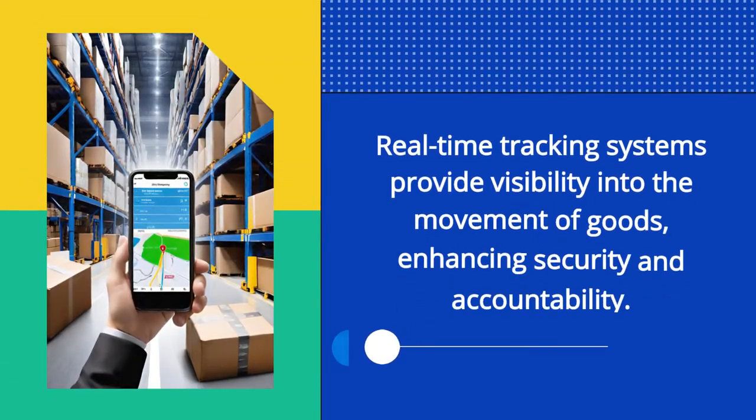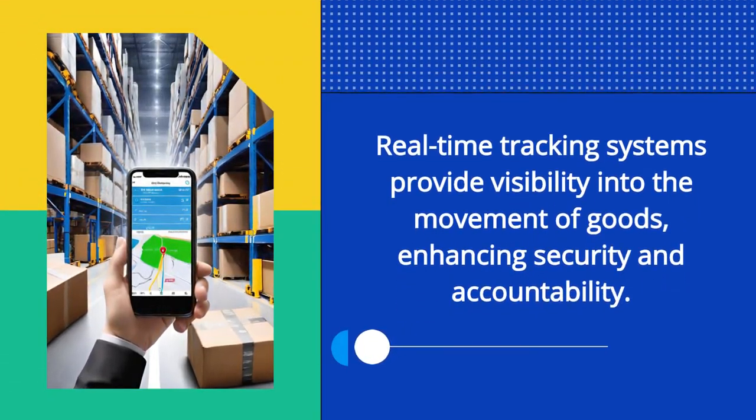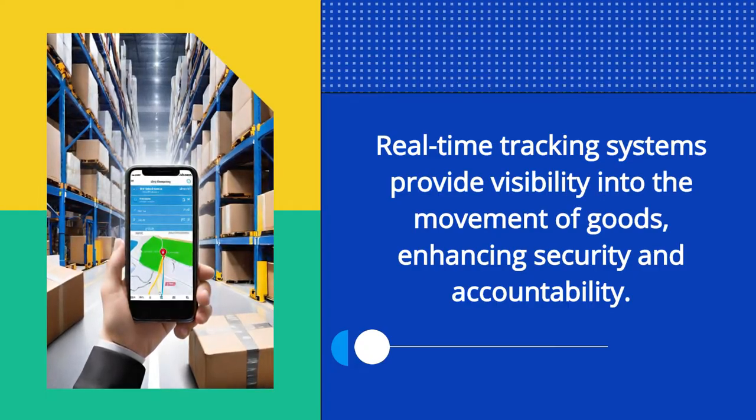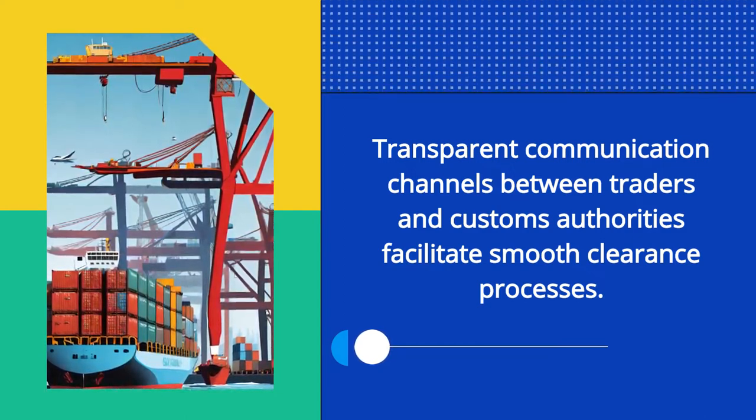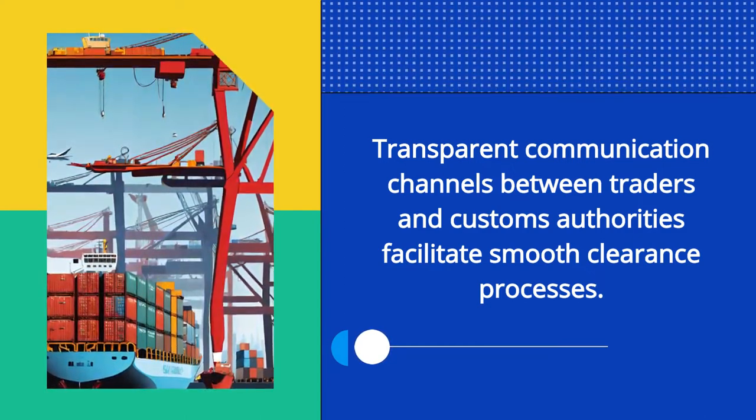Real-time tracking systems provide visibility into the movement of goods, enhancing security and accountability. Transparent communication channels between traders and customs authorities facilitate smooth clearance processes.